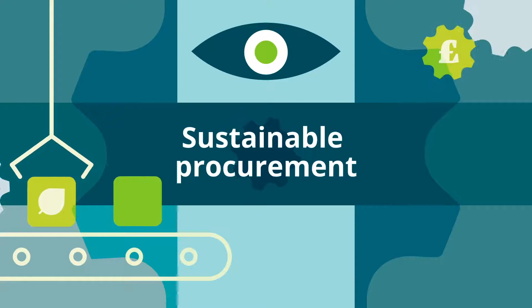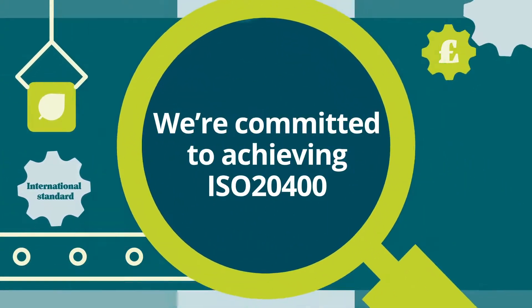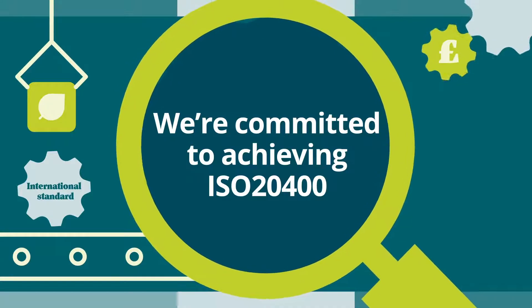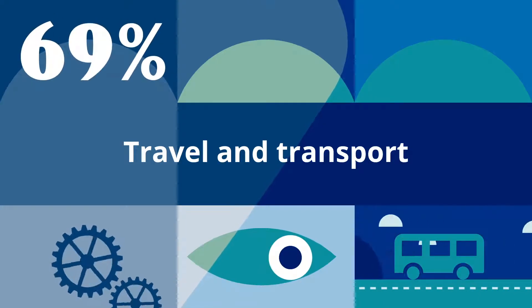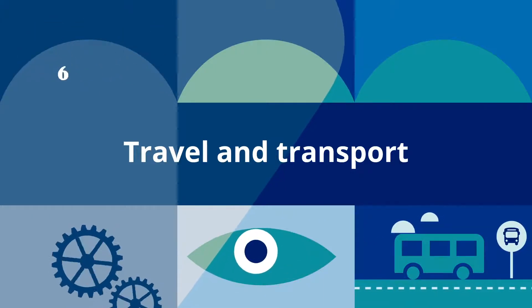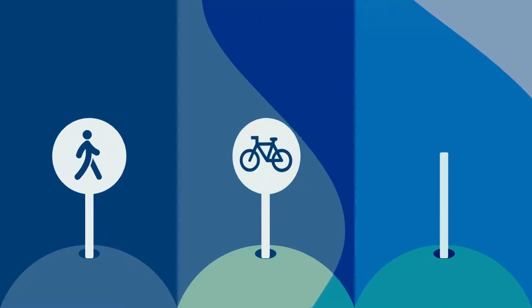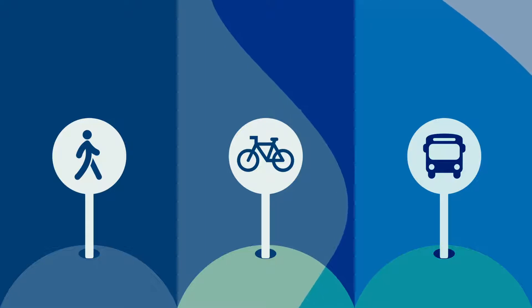Our key focus in procurement has been a university-wide review of how we buy our goods and services, including sustainability considerations. When it comes to commuting, 69% of staff already use sustainable modes, and we want to increase this further. We've published and have begun to implement our new transport strategy, to get even more people using sustainable modes of transport.